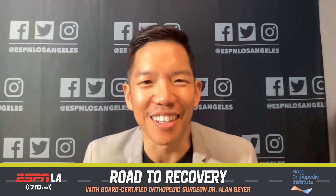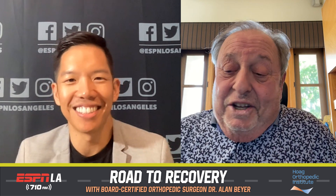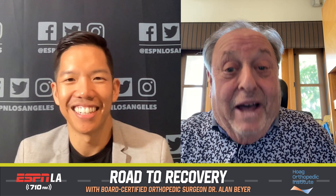Carlos Saisu alongside Dr. Alan Beyer of the Hoag Orthopedic Institute. Dr. Beyer, welcome back to the Road to Recovery. Good to be back. And let me tell you, those boys out there on the field sure give us plenty of stuff to talk about, don't they?